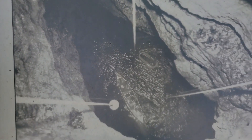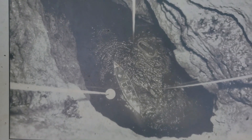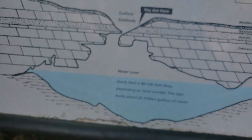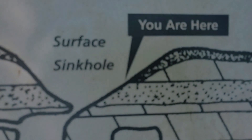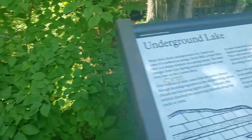Here we are at Devil's Well. This was an early research team that was lowered down. There's a 17-foot canoe down in there — there's no way out but this way — and so it's basically a big underground lake. As you can see by this schematic, we're standing right on the edge right here, and right down there is the sinkhole. Let's check it out.